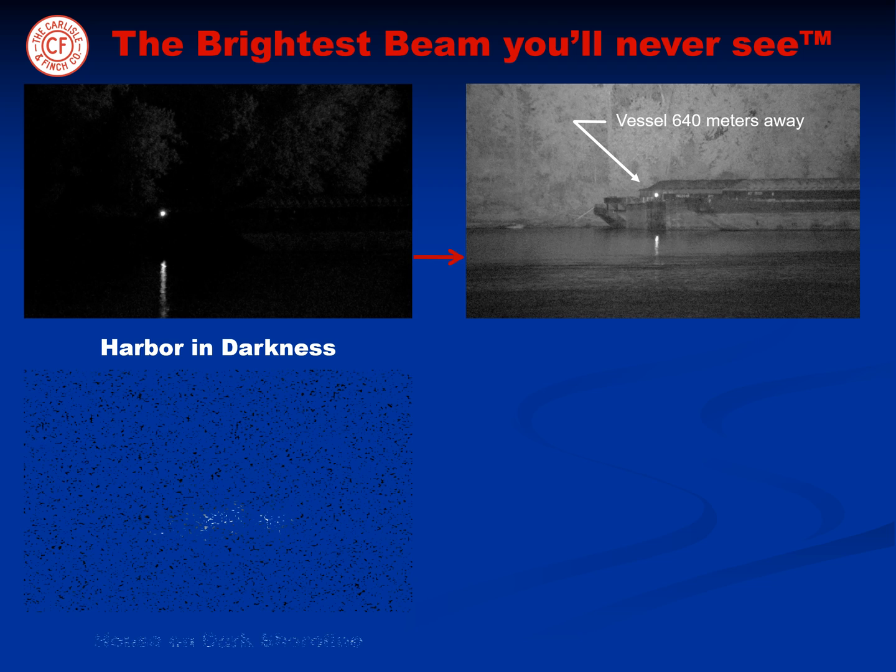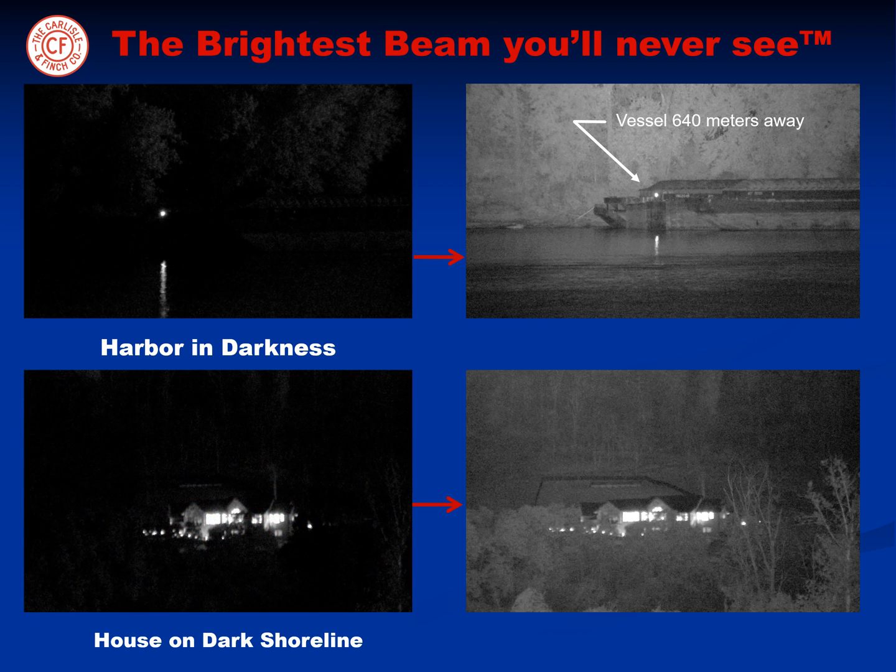As an illustration, a house on the shoreline is instantly illuminated in the dark of night, and the fence line behind it is over 1,280 meters away.